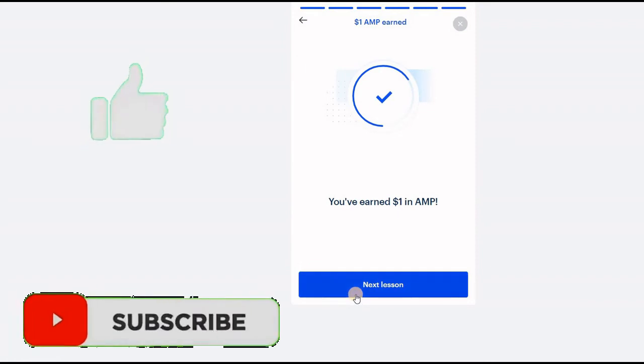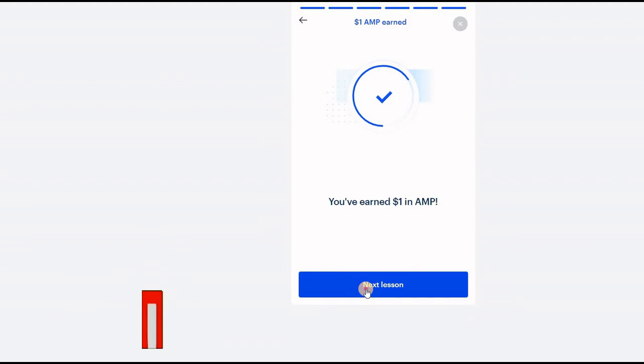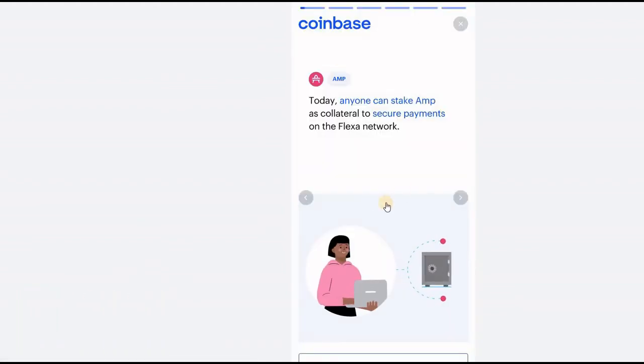If you find this helpful so far, please smash the like button so it turns blue, and make sure you subscribe to the channel so you don't miss out on any of my new videos.